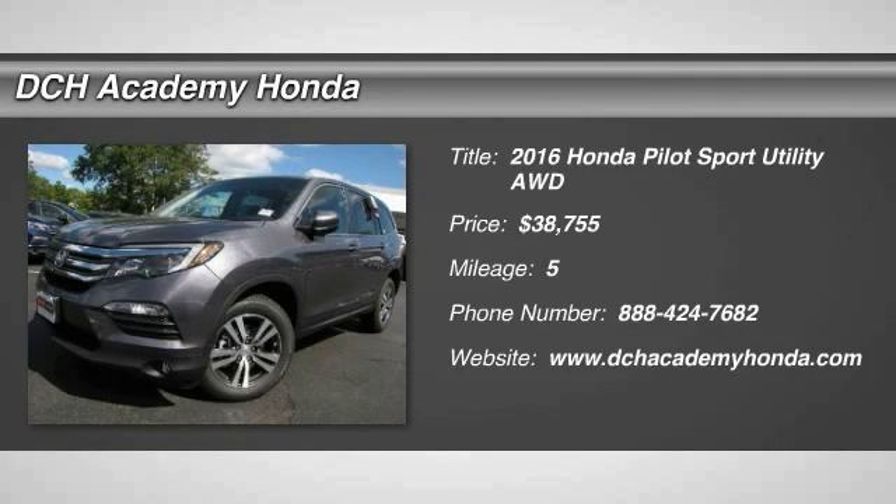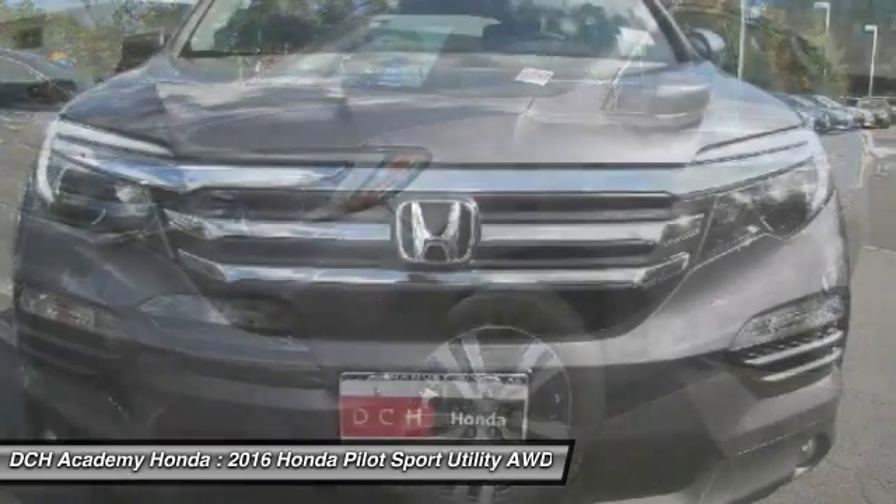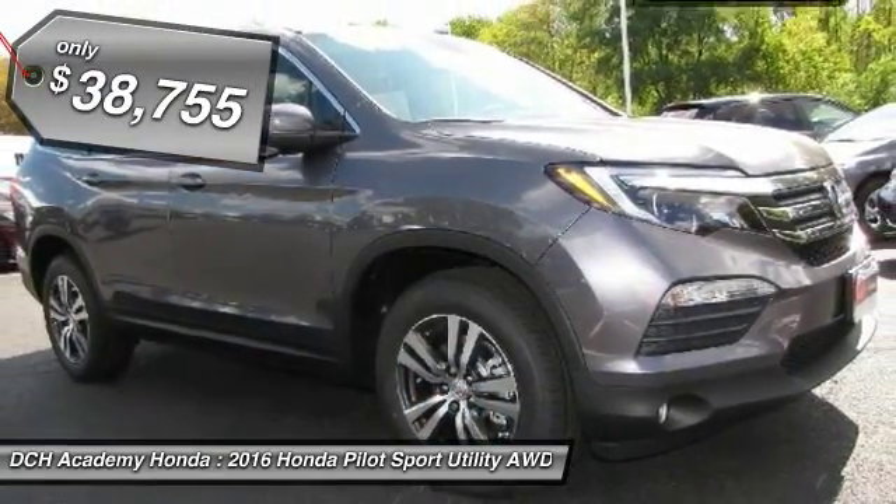The 2016 Honda Pilot. Optimal utility. Indulgent interior. Powerful performer. You'll be ready for almost anything in the Honda Pilot, and it is priced below $40,000.